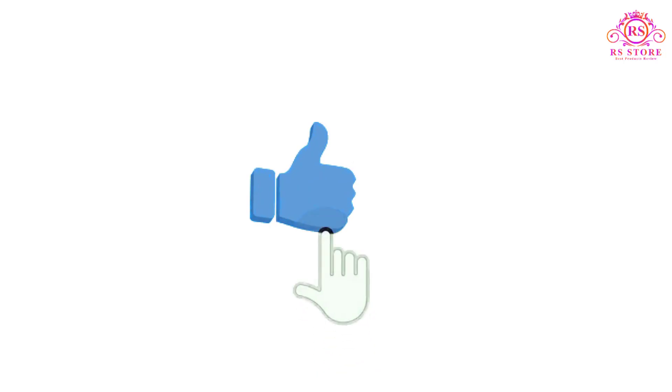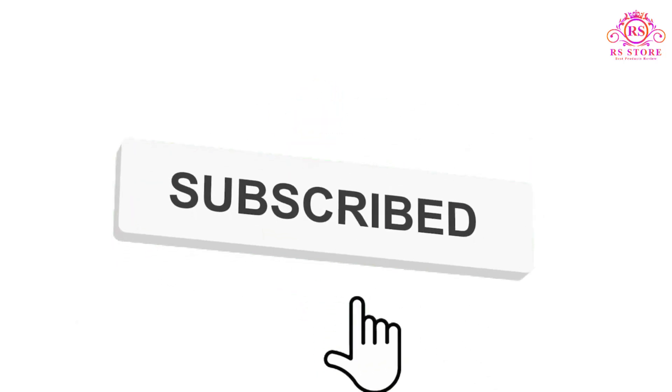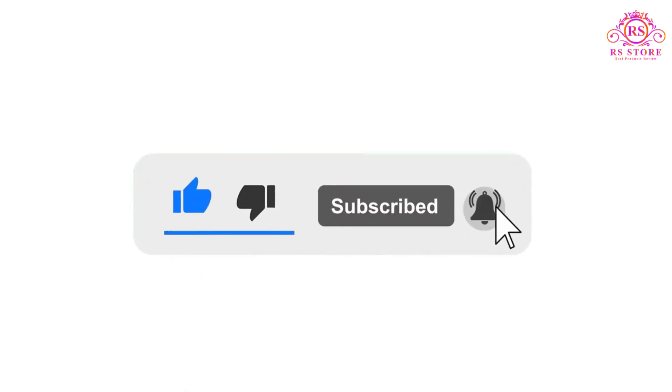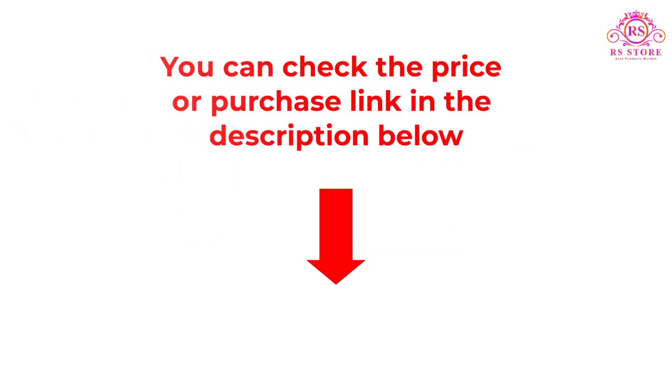I hope you liked this video. If you enjoyed it, please subscribe to the channel and like, share, and comment. Enable the notification bell so you don't miss future videos. You can check the price and purchase link in the description box below.